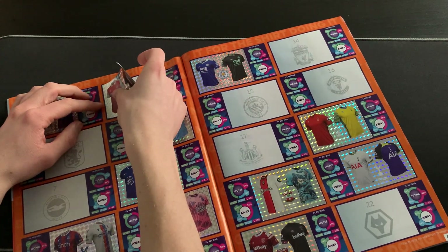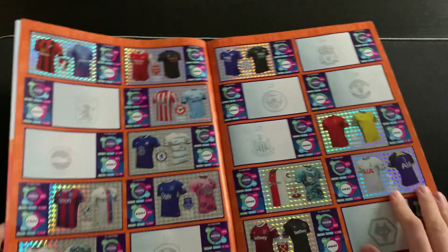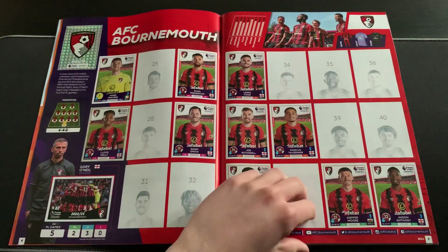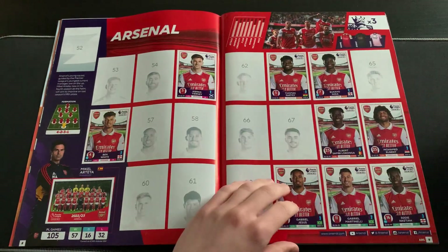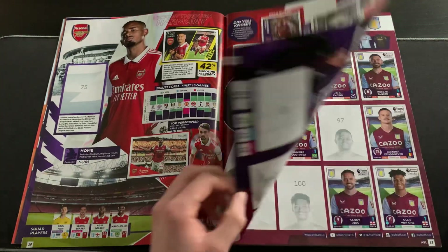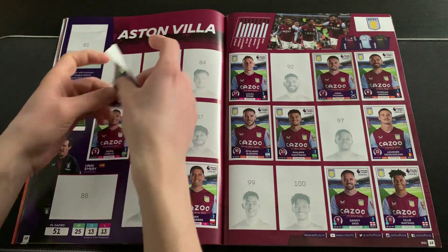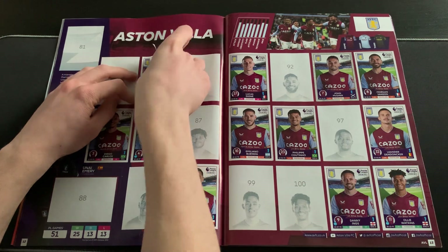Start as you mean to go on - I've even stuck it in nicely. The kits page is really starting to shape up for sure. Nothing for Bournemouth today, but we go straight to Arsenal. We've got Kieran Tierney - sadly a spare - and that side of the page is empty. We then have Robin Olsen which is a need, giving a bit of extra life to this Villa page. You just can't beat watching your sticker album slowly fill out.